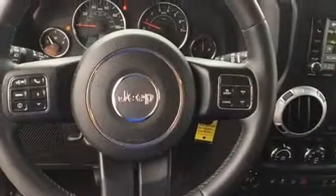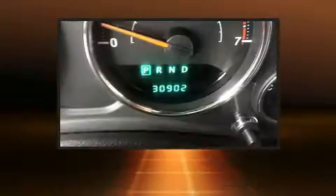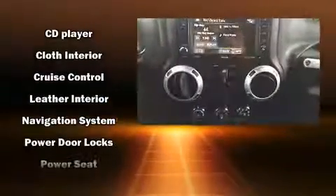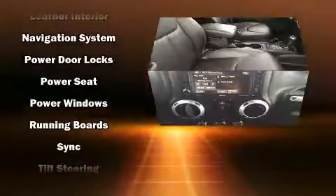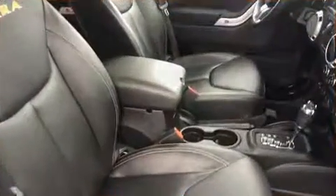Jeep ensures the safety and security of its passengers with equipment such as integrated rollover protection, brake assist, a panic alarm, and four-wheel disc brakes with ABS. Electronic stability control stands out as a technologically savvy innovation, keeping you better connected to the road.